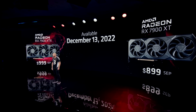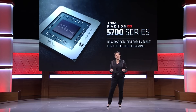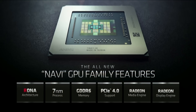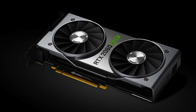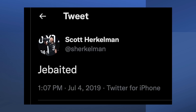If AMD wants to disrupt the market, they need to come up with a big play — something like they did back in 2019. AMD made a play against Nvidia with the release of the RX 5000 series. They were launching RDNA 1, and at E3 in June they showed the price of their GPUs. Several weeks later, just three days before the July 7th launch — and after Nvidia had already launched their Super Series Refresh — AMD dropped the prices on the RX 5000 GPUs. Herkelman then tweeted: Jebated.